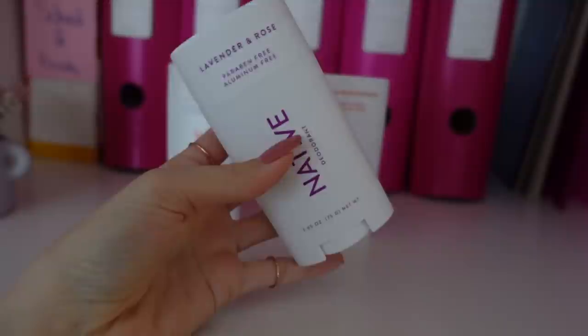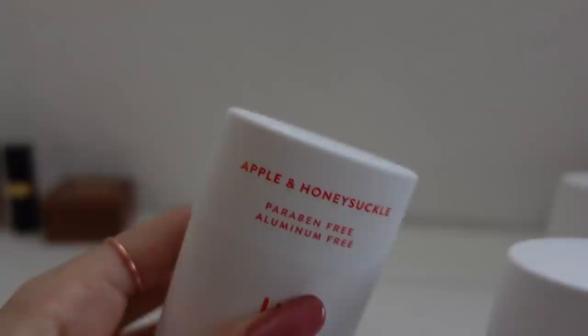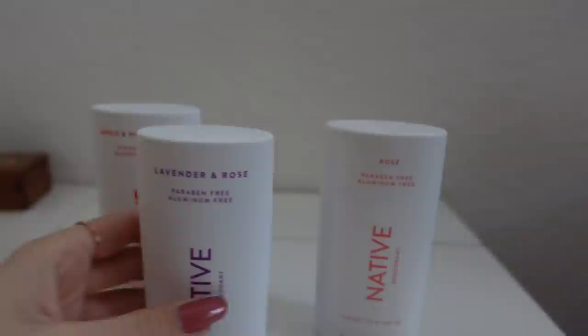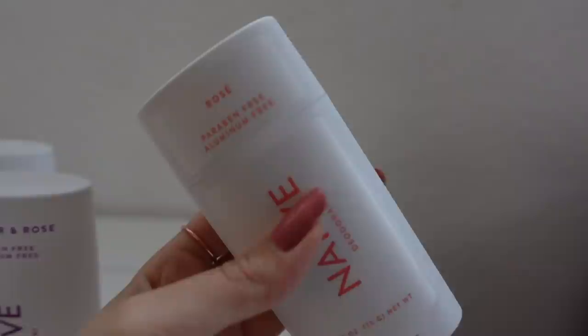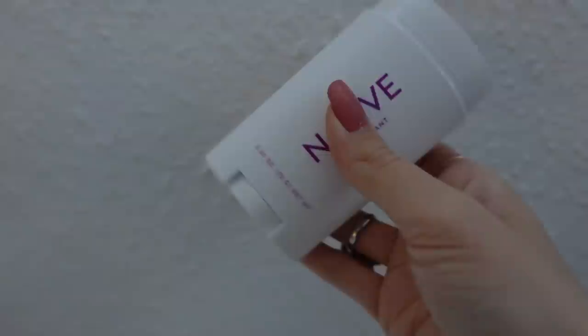This also brings us to the sponsor of today's video, which is Native. Native is a deodorant brand, and what I love most about them is that they're perfect for people with dry skin such as myself because they're actually hydrating. They sent me free scents to try: one of them being apple and honeysuckle, which is a very cute autumn scent. They also sent me lavender and rose, which I already tried for a previous collaboration and absolutely love because it's a very fresh but also feminine scent. They also sent me rose, and that scent is probably my absolute favorite because it's just very sweet. What I also love about these is that they pretty much last forever — I'm still using up my Native products from my previous collaboration with them, which was months ago.